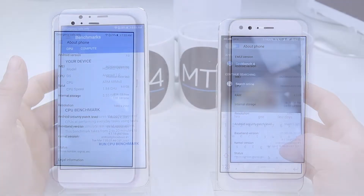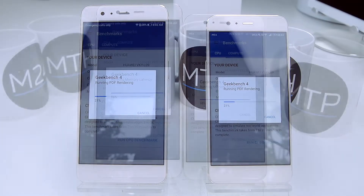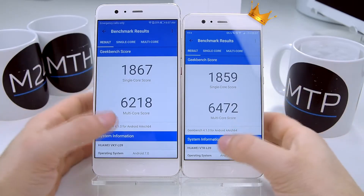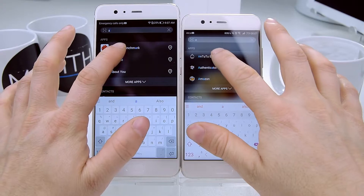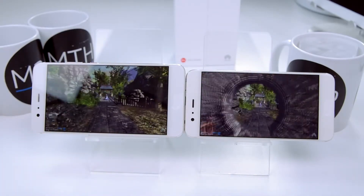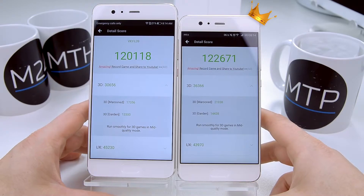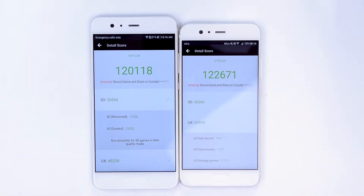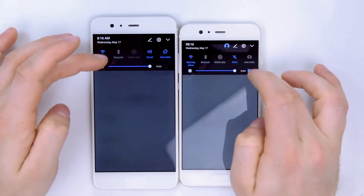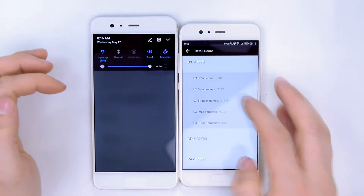Benchmark tests showed surprising results though — it turns out the multi-core scores were a bit bigger on the Huawei P10. Both phones run smoothly in games, apps, or content streaming, but the P10 scored just a little above the P10 Plus. We believe it's mostly because of the screen resolution: the P10 Plus runs on 1440x2560 pixels versus the P10's 1080x1920 pixels, meaning the P10 Plus needs to process more pixels with the same processor, hence the slightly lower overall score.